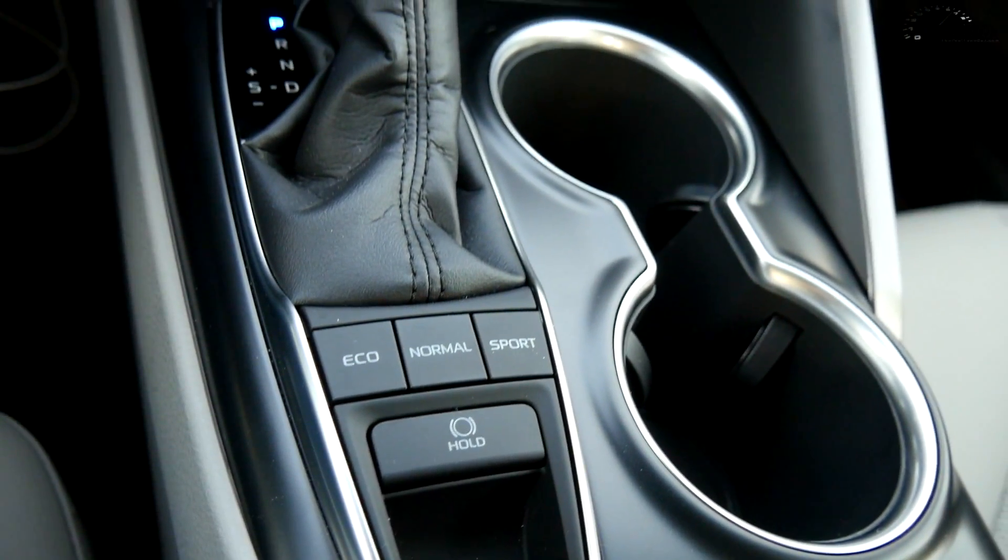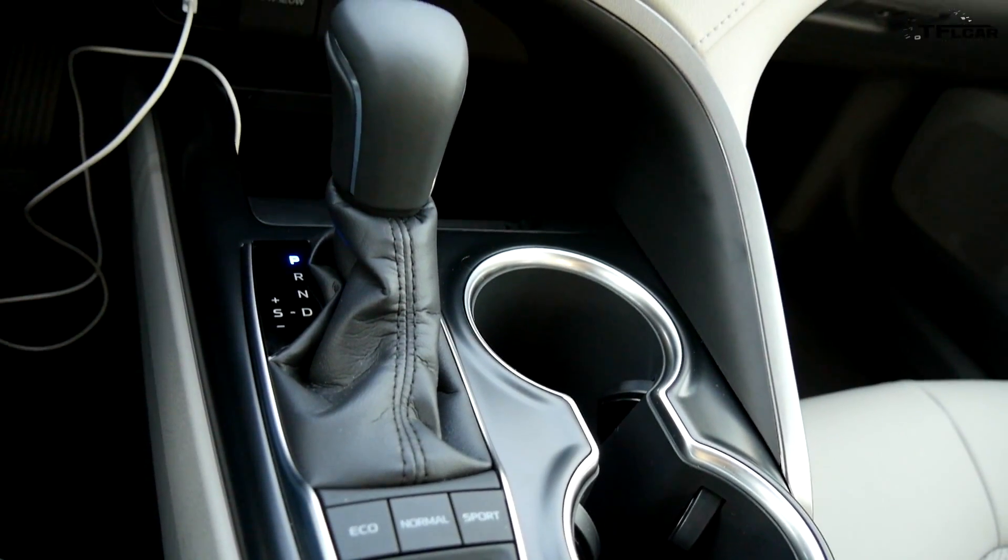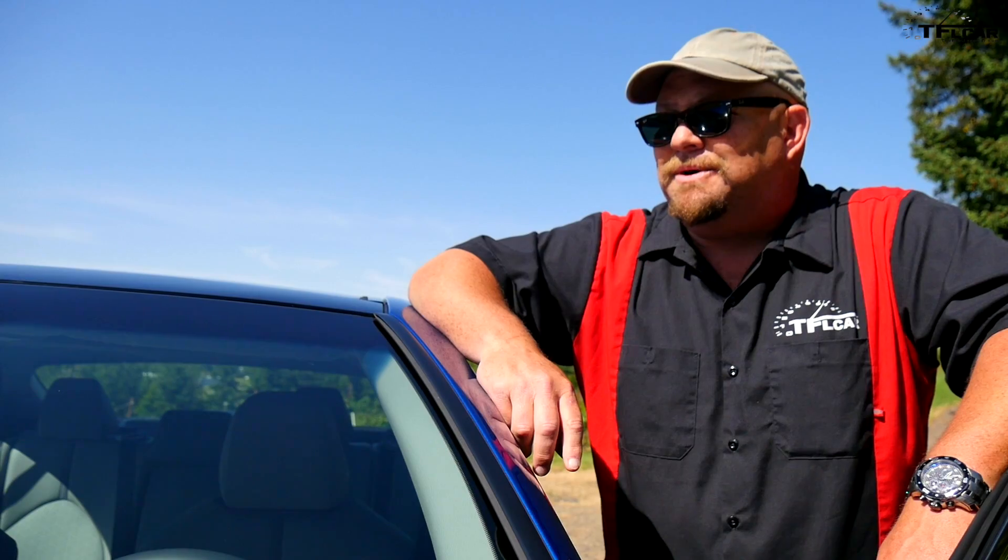The interior design also extends to colors and fabrics. When's the last time you heard of somebody sitting inside a Toyota Camry with a red leather interior? That's right — it's available as well.